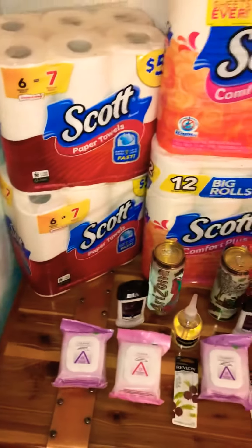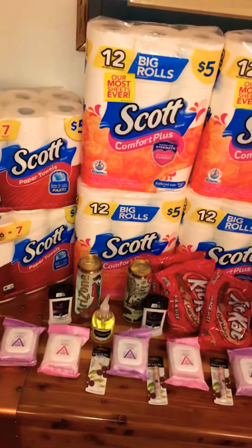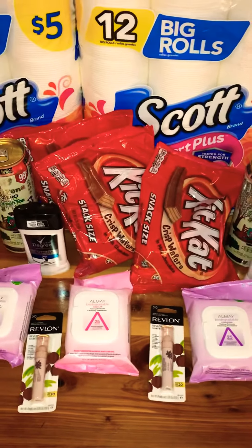As you can see, I loaded up on the Scotts paper towels and tissues. The Kit Kats were a good deal.